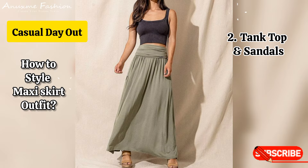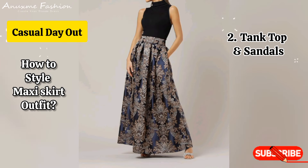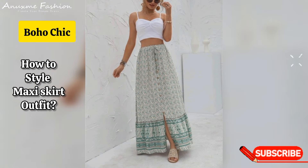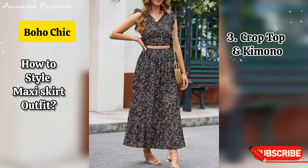Second look: tank top and sandals. A simple tank top tucked into a high-waisted maxi skirt, with strappy sandals and a crossbody bag, makes for an easygoing look.